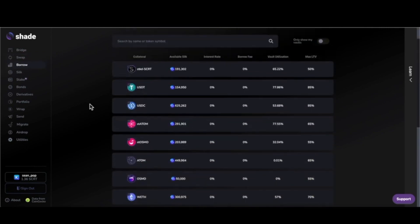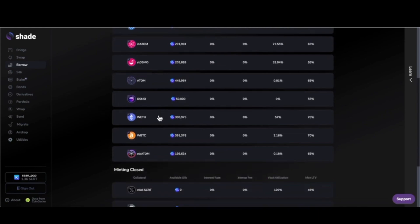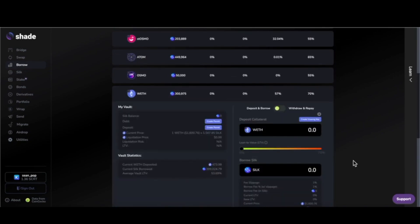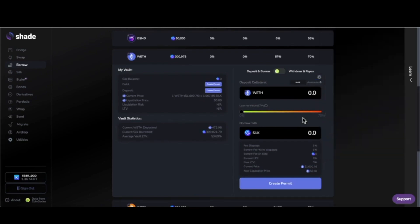The next option is Borrow. You can mint the SILK stablecoin with any of these assets. What you really want to pay attention to as you're doing that is the loan-to-value ratio — the LTV ratio. The interface will communicate this to you; you just need to read it carefully.